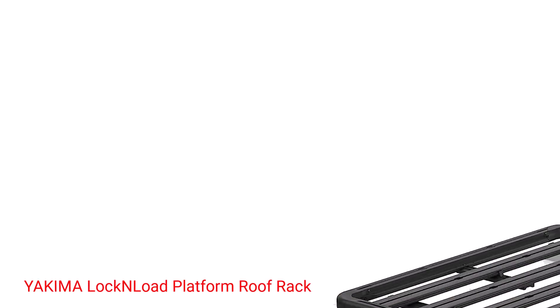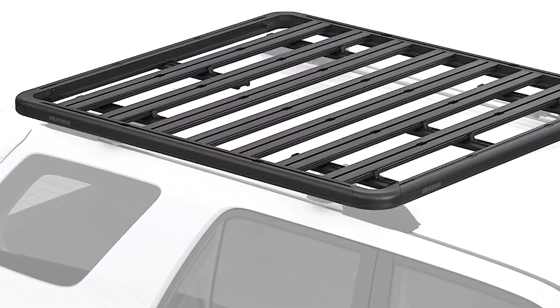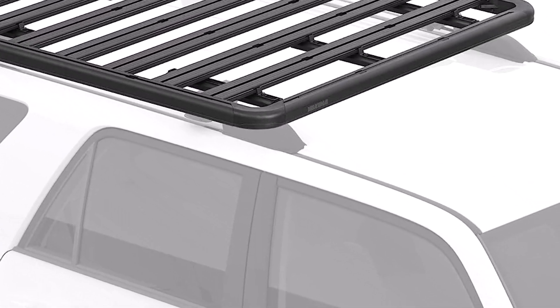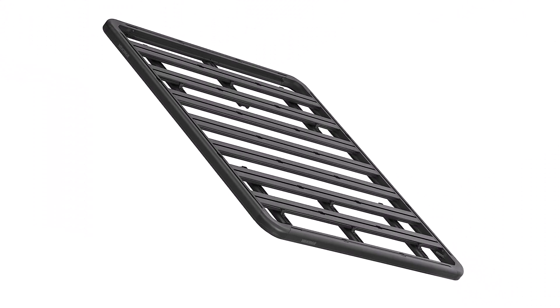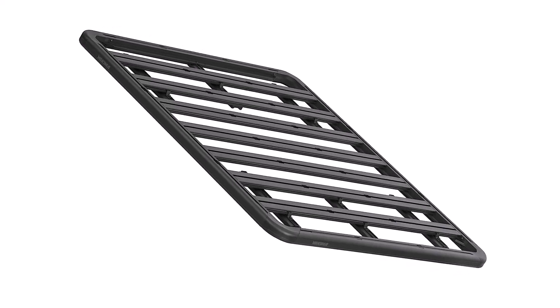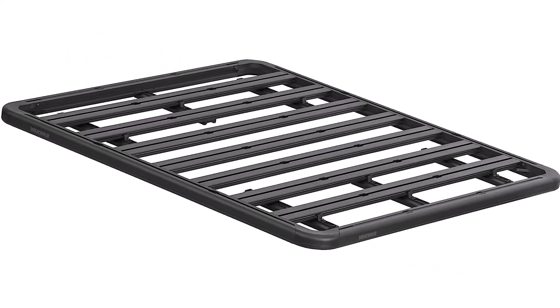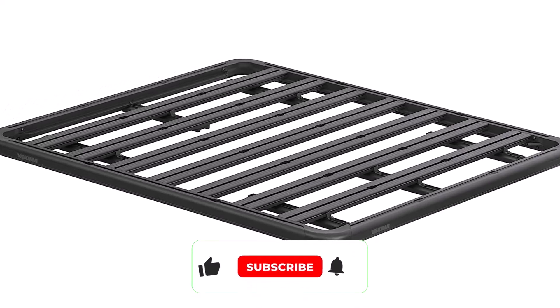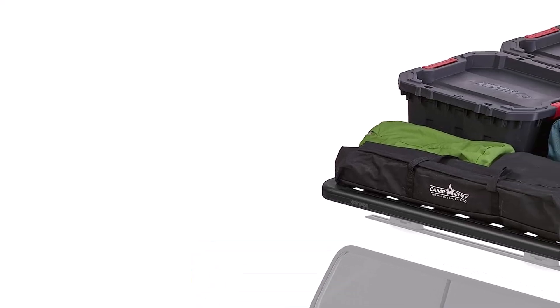Number 4: Yakima Locked Load Platform Roof Rack. A roof rack that's been tested in the Australian Outback has to be good, right? The Yakima Locked Load Platform Roof Rack may be a little expensive, but its versatility more than makes up for the price. Made of powder-coated aluminum, it features integrated T-slots that can be used in conjunction with a range of Locked Load accessories. The horizontal slats can accommodate bicycle, kayak, surf, ski, and snowboard mounts.